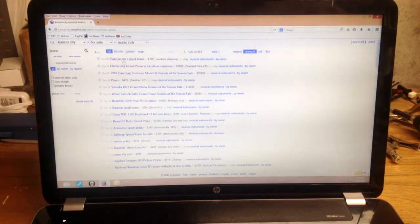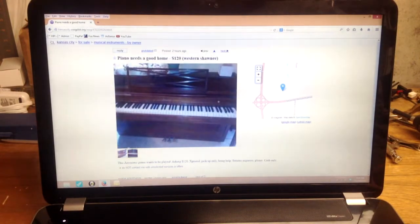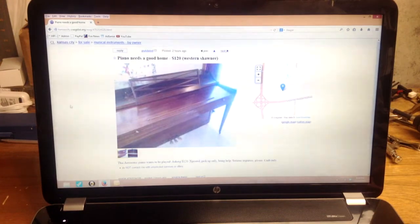The first listing is 'piano needs a good home.' It's an Acrosonic — Acrosonic pianos were fairly decent in their day. This one looks like it could be beat up; the style tells me it's probably from the 1960s or possibly early 70s. It may or may not have a bench — I don't see one in the picture, so you'd probably need to get one separately. $120 for this piano is relatively fair, maybe a little on the high side depending on condition.